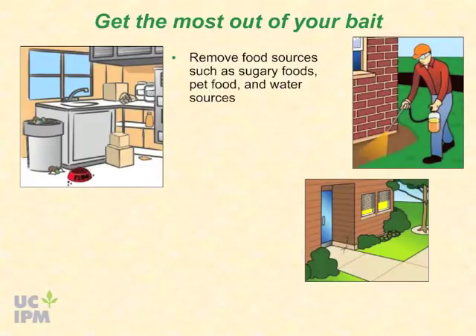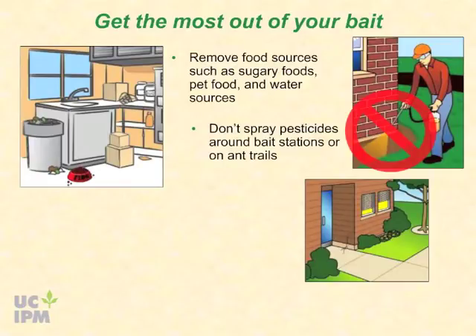To get the most out of baits, remove any food sources such as sugary foods, pet food, and water sources that might compete with the bait's attractiveness. Do not spray pesticides around bait stations or on ant trails leading to them. You do not want to kill ants before they can bring the bait back to their colonies.